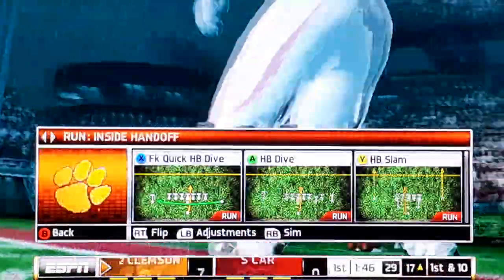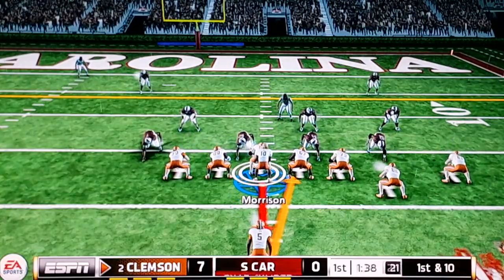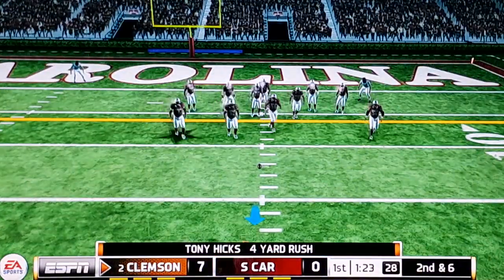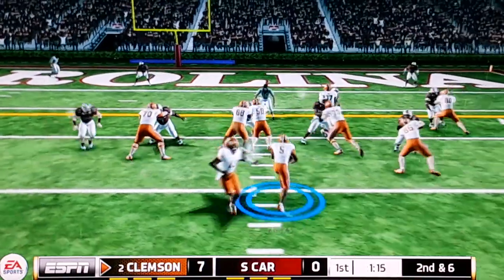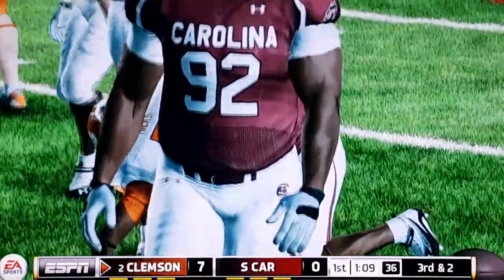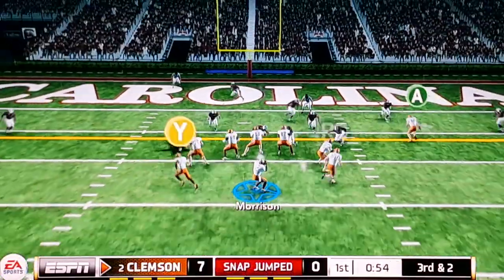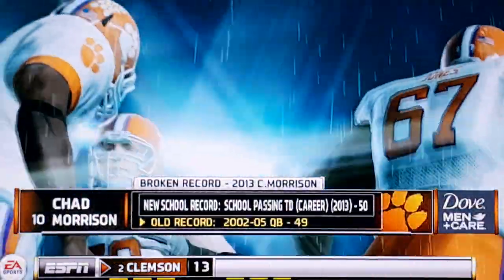He just is a phenomenal athlete. First and 10 after the big run. Nice run there — second and six, four yards on the play. Ball on the 13. Touchdown Clemson! And for Morrison, that touchdown toss gives him the team's career no-record in that department. Here's just another notch in what's been an outstanding career.